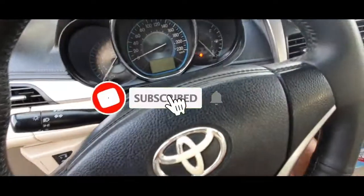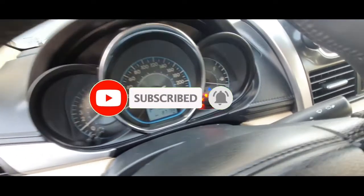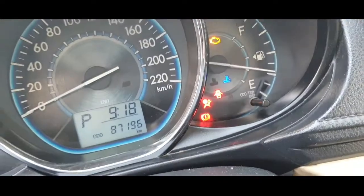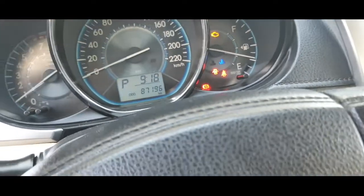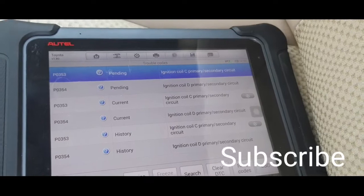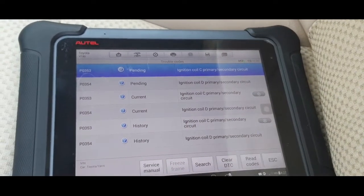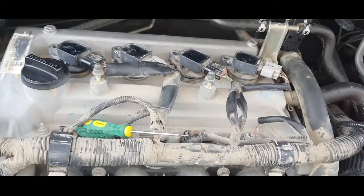Hello, what's up guys, how are you everyone? I hope everything is good. Today I have a Toyota. This car has a problem — check engine light coming, and also the car is misfiring. When I check the computer, it's showing ignition coil C and D — that means two ignition coil problems.